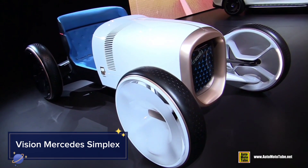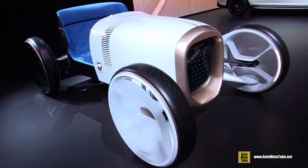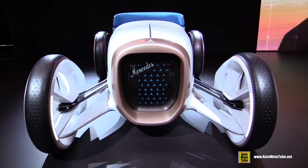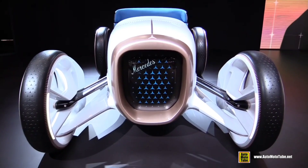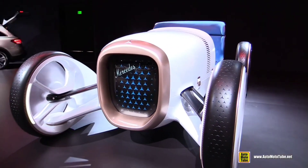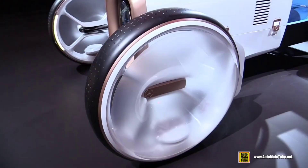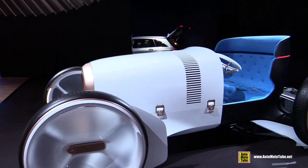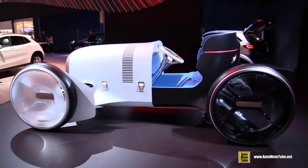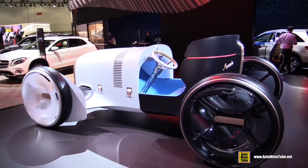The Vision Mercedes Simplex is a stunning blend of the past and the future. This concept car pays homage to the original Mercedes Simplex from the early 1900s, but with a futuristic twist. Underneath its retro-inspired exterior lies a fully electric drivetrain, cutting-edge digital interfaces, and autonomous driving capabilities.